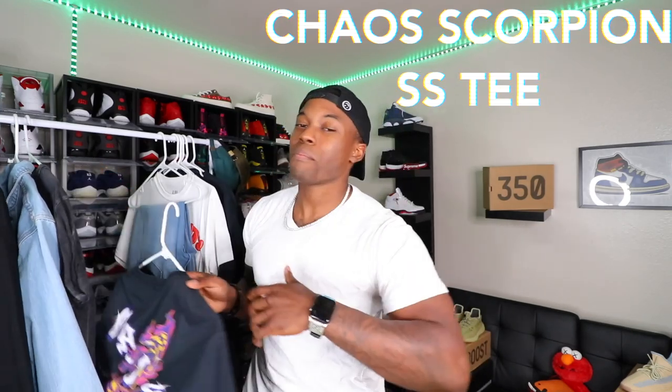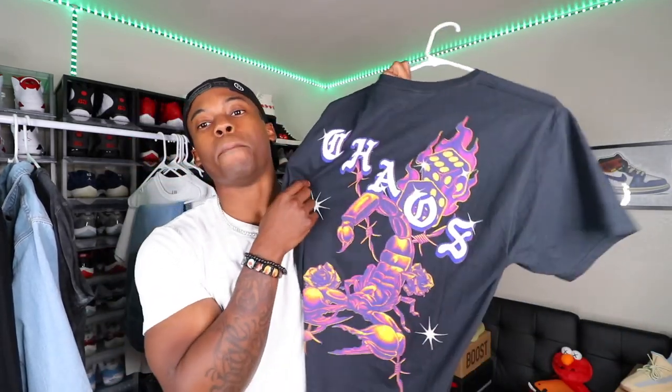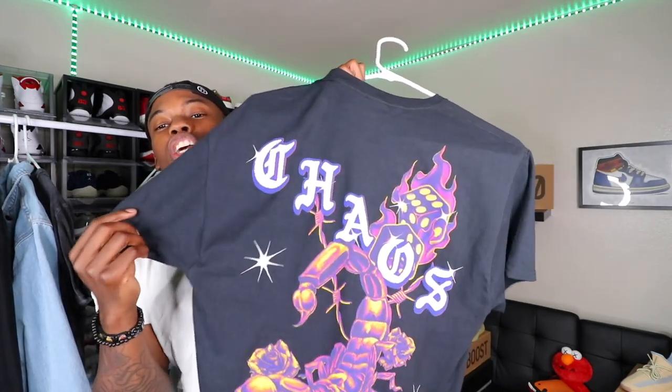Next, we have the Chaos Scorpion short sleeve shirt. Another shoe that came to mind with this one was the Court Purple 2.0, but you could also throw some yellow laces in there and it'll make the fit look so much harder. You've got 'Chaos' going across the back with a big scorpion running down the whole back of the shirt — very fire, very different. If you're one of those minimalistic guys, go check out Fashion Nova; they have a lot of dope graphic designs and different jeans as well.